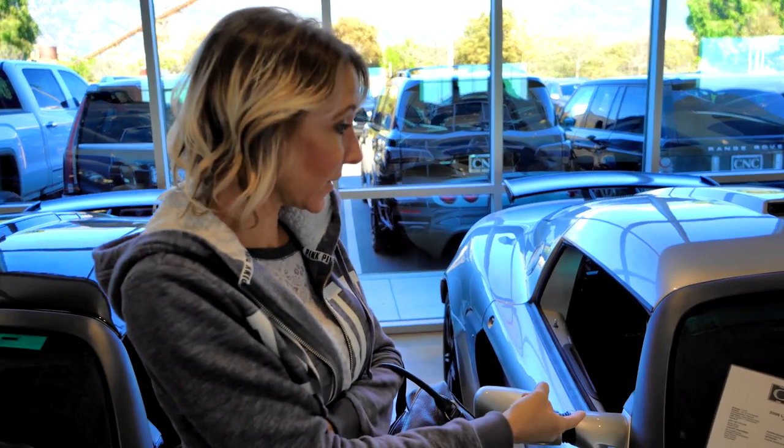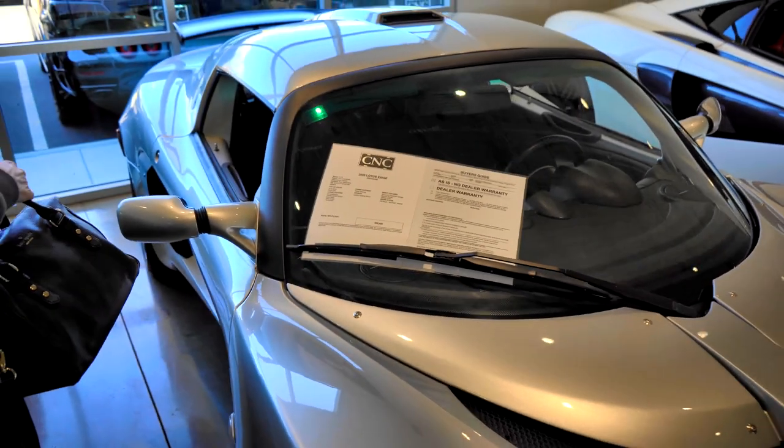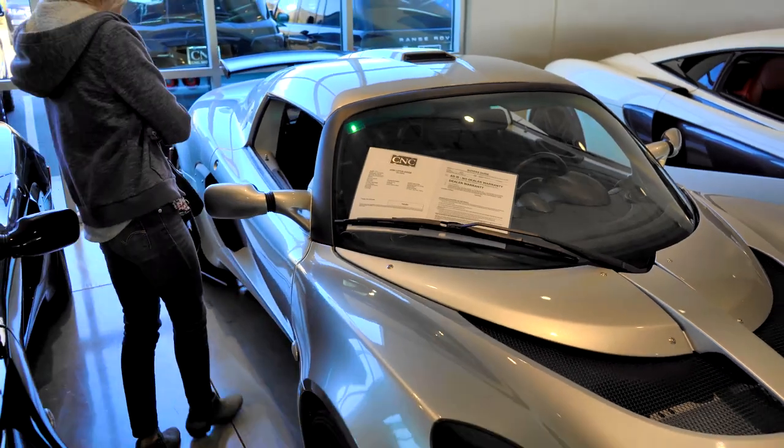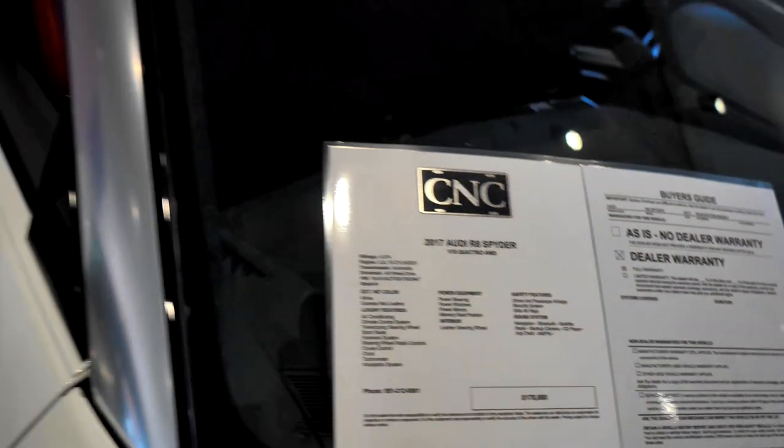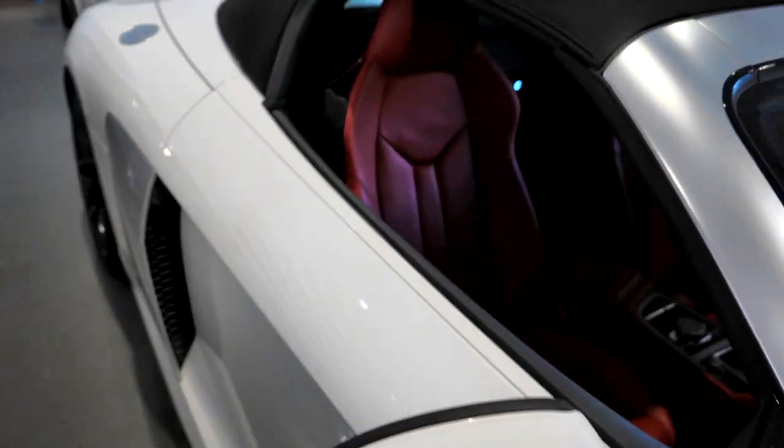2006 Lotus — it has seven thousand four hundred miles on it and it's only seventy thousand dollars. It's tiny, it is tiny. With the red — beautiful.